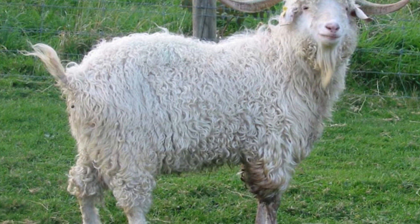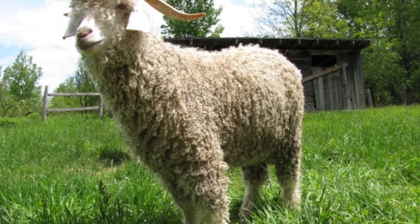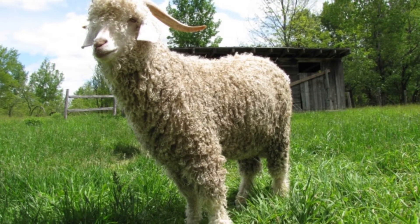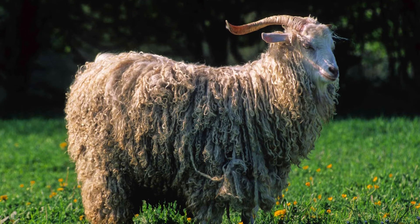A soft downy-like substance covers their faces and ears. The body of the Angora goat should have even hair covering it. These domesticated goats should have a broad chest and a level back, with each part of the body well muscled.